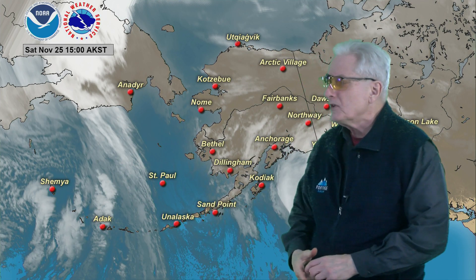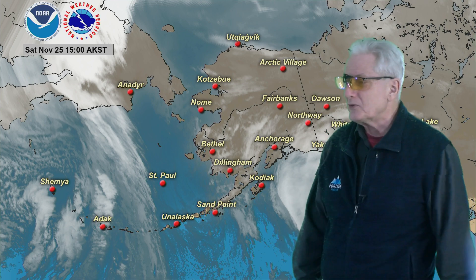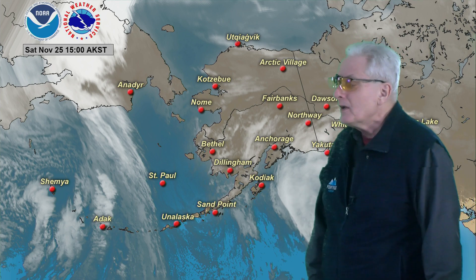Rolling this through again, you can see how this front really weakens as it moves eastward. And then several — three surges of shower activity, each one colder than the previous one, moving into the Aleutians.